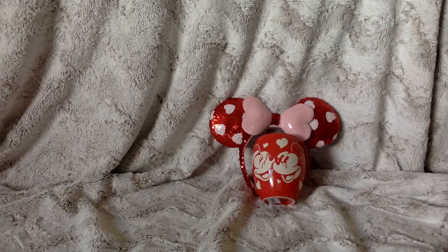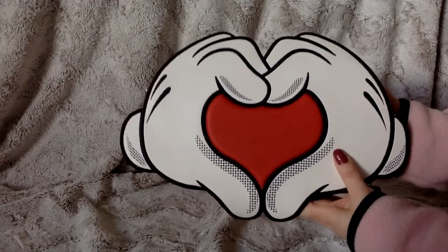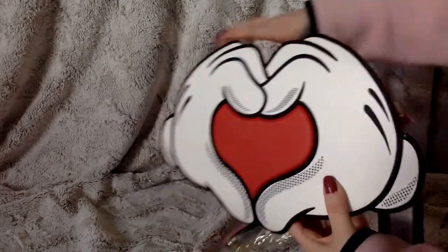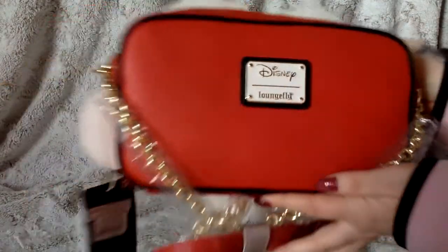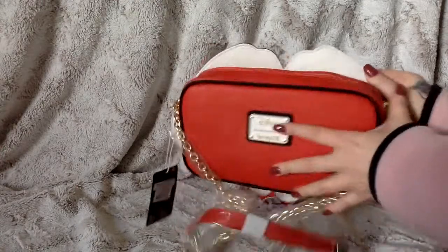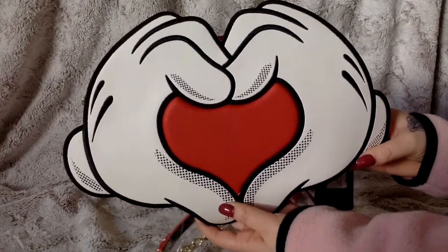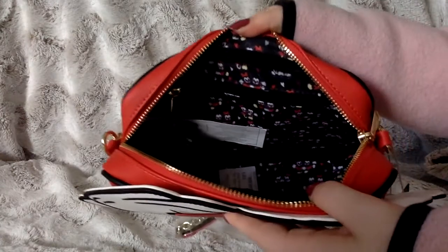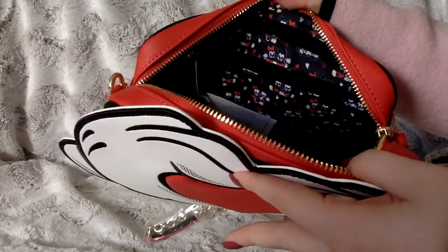Lounge Fly! First thing I picked up is this adorable crossbody. Look at that — it's the glove of Mickey with hearts making the hearts. So cute, and I was very surprised with how big this is. Super big. Here is the Lounge Fly logo, and yes it's a very good size. It's just perfect and so pretty and cute — just amazing, I love it. Also if you're curious, the inside looks like this and we do have a zipper pocket in there. So nice, very very nice.